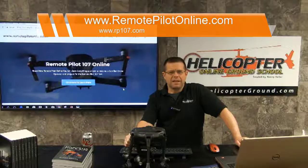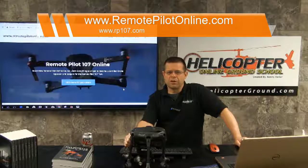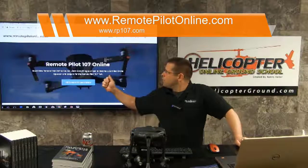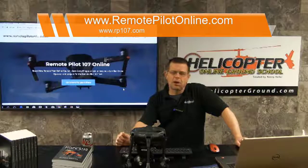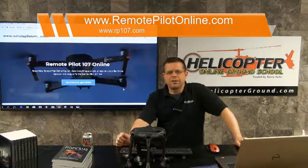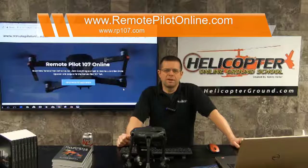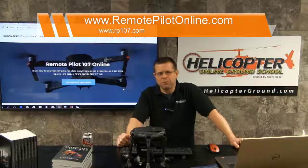This has been an instructional video on registering your small unmanned aircraft with the FAA to make it legal. It is required whether you're operating it for fun or for hire — regardless, you have to adhere to the rules and register it. Remember to visit us at Remote Pilot Online or RP107 by typing www.rp107.com in your browser. We have a start-to-finish video course with everything you need to get your commercial remote pilot license with the FAA, or to operate legally just for fun. We'll see you in the next video — thank you.